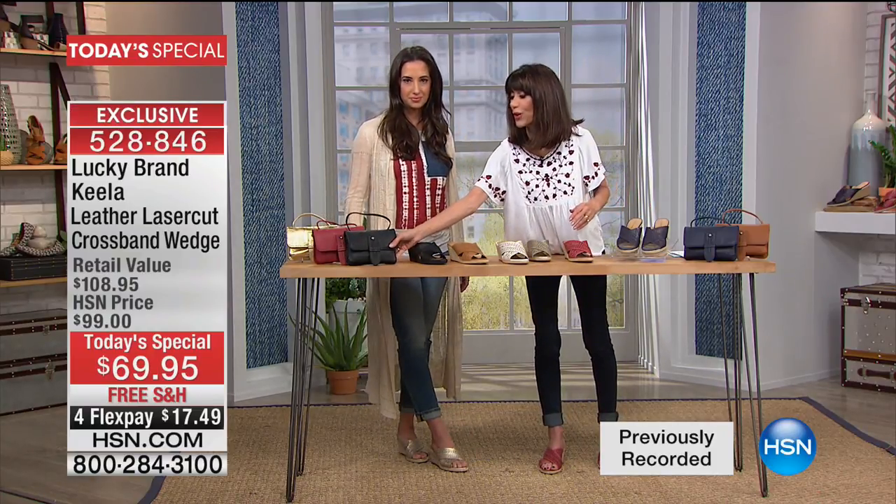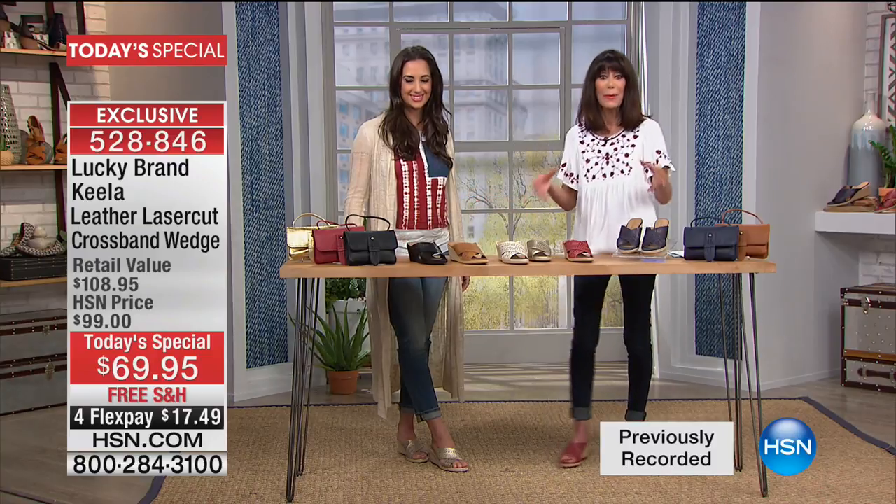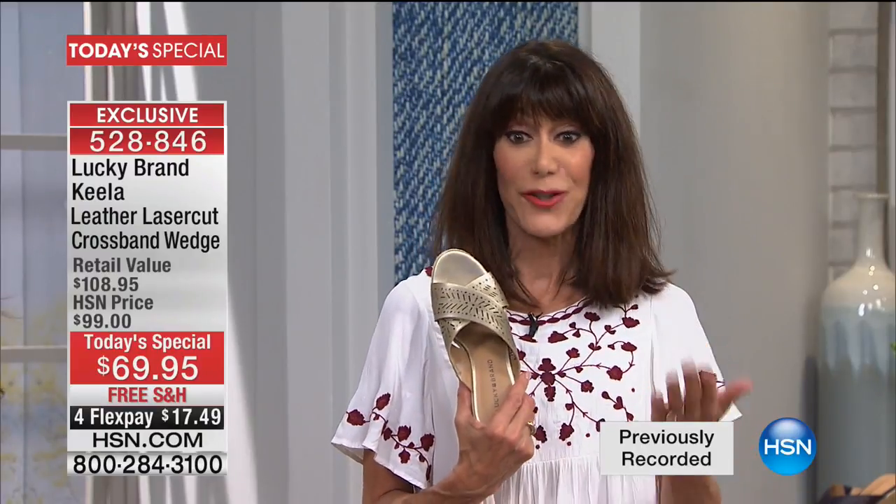We also have a great promotion on the HSN card — today only, you spend $99 and we give you $20 back. So this is a great day to come into the world of Lucky.